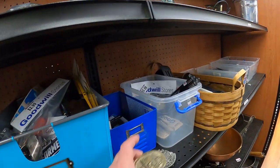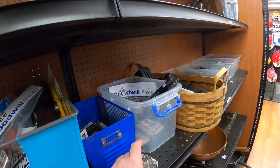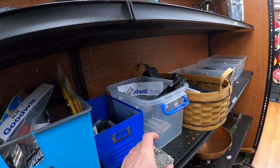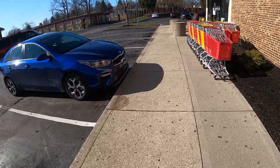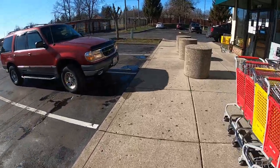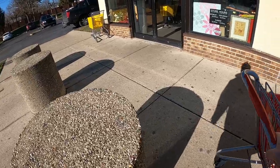I saw a couple of belt buckles which got me excited, but unfortunately neither of them are very valuable so I passed on them. I've had pretty good luck with belt buckles in the past. With that, I pay for those and head out to Valley Thrift.